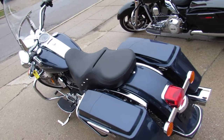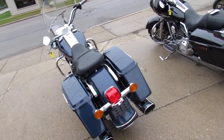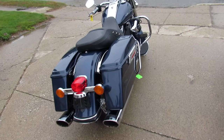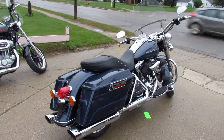Buy and ride this one with confidence. We've got nationwide shipping coast to coast in the continental United States, financing programs, leasing programs, layaway programs. You want a motorcycle, we'll make it easy for you.